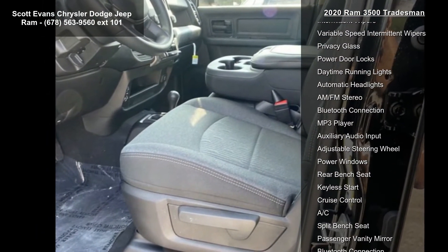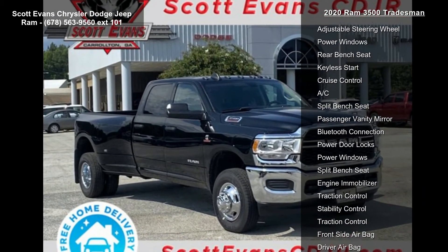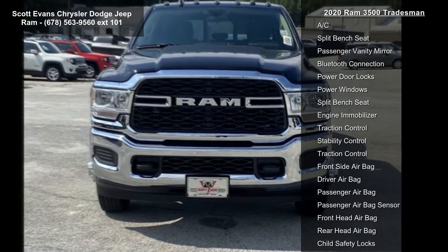Diamond black crystal pearl coat and chrome appearance group included: bright rear bumper, chrome grille surround, matte black mesh with chrome grille, and bright front bumper.